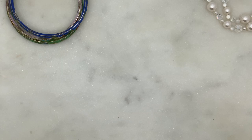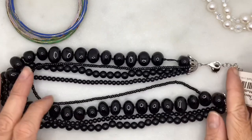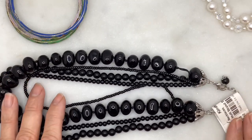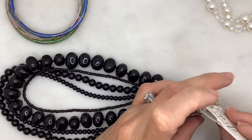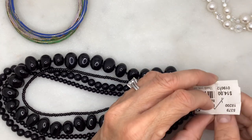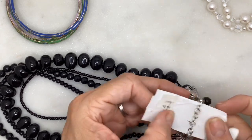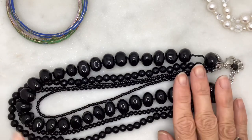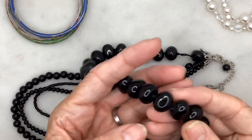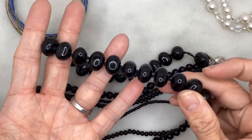I've got this very heavy, significant multi-strand vintage necklace that I got for 90% off — I paid a dollar forty for it. It is very heavy, and the larger strand is actually individually knotted in between the beads.